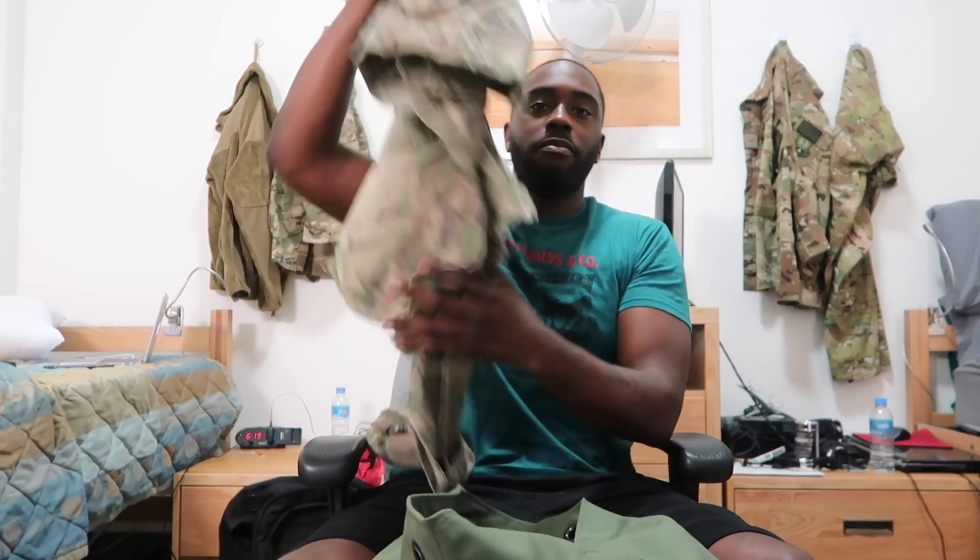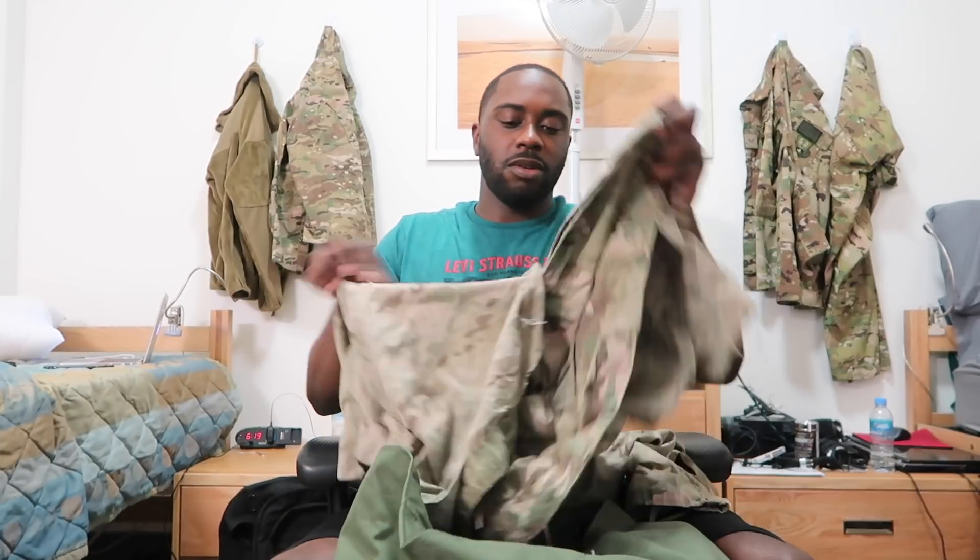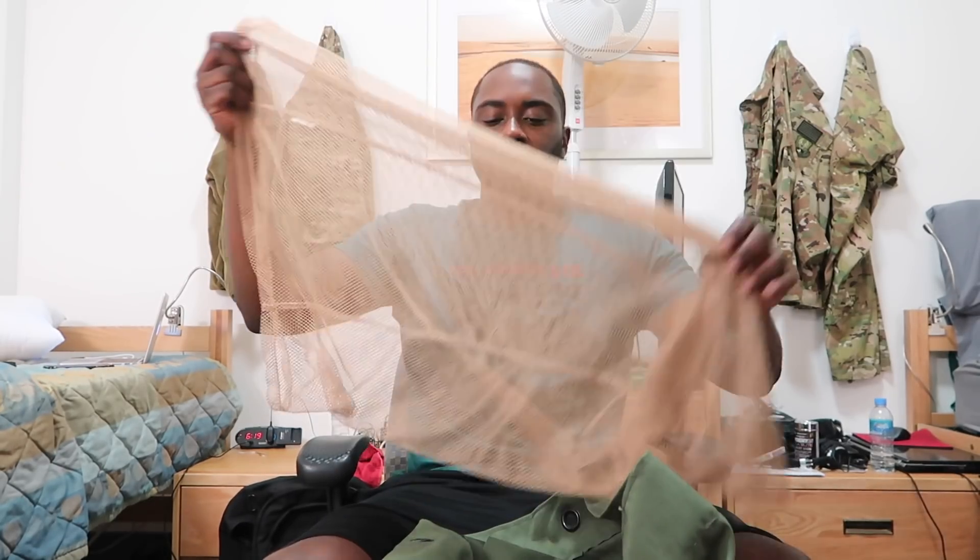There's a uniform jacket — I just threw stuff in here by the way, I wasn't going to fold everything. Another jacket — there are two jackets. A pair of pants, another pair of pants, socks, and a little mesh bag for laundry.